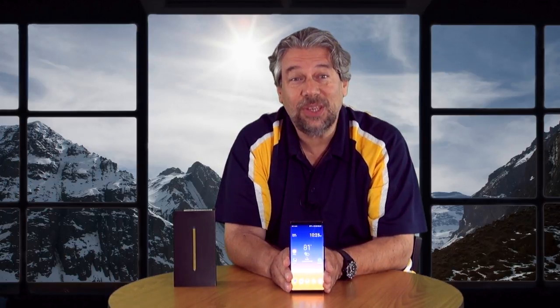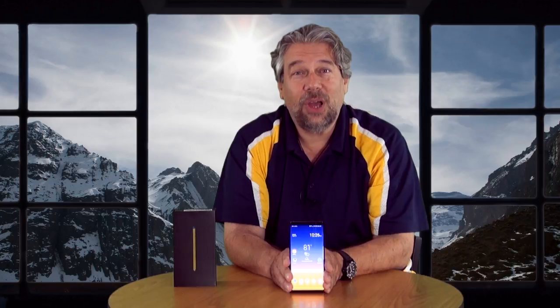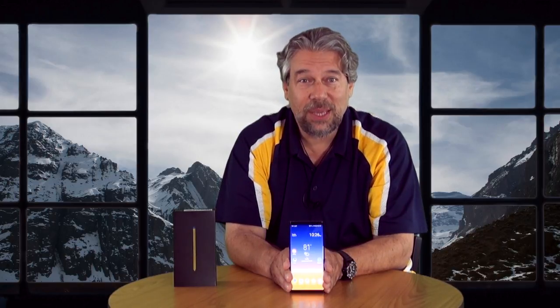The CPU inside is the Qualcomm Snapdragon 845 running at 2.7 gigahertz octa-core with 6 gigs of RAM, and you can get it with 128 gig or 512 gig of storage. But that's not all, because the SIM card slot also supports a micro SD card — Samsung says it'll support up to a 2 terabyte micro SD card.